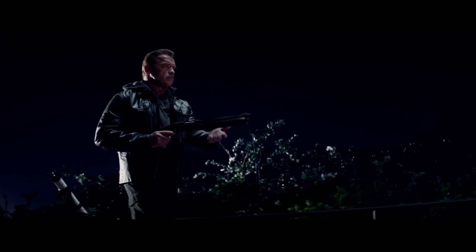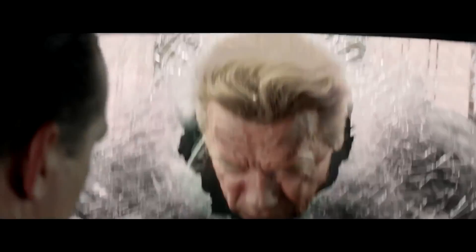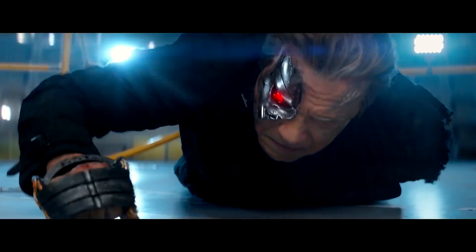Here are some clips from the latest Terminator film. Notice anything different? Like the fact that a robot looks 60 years old? How does something like a Terminator age?